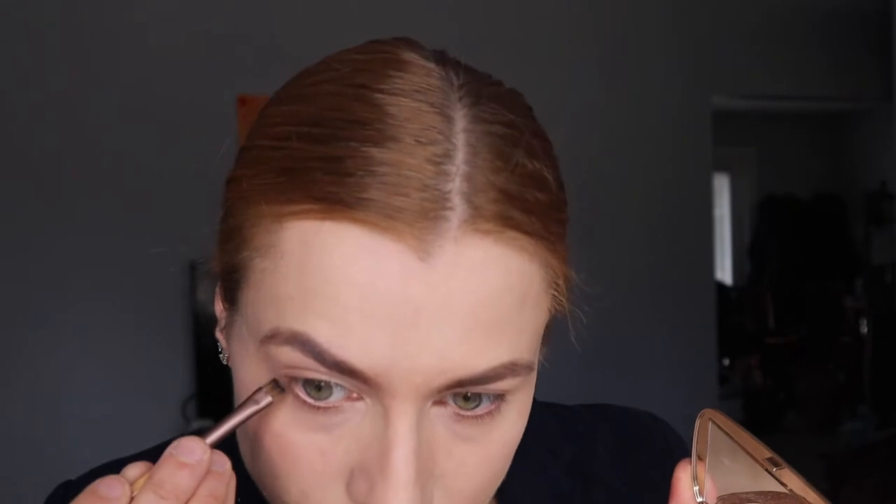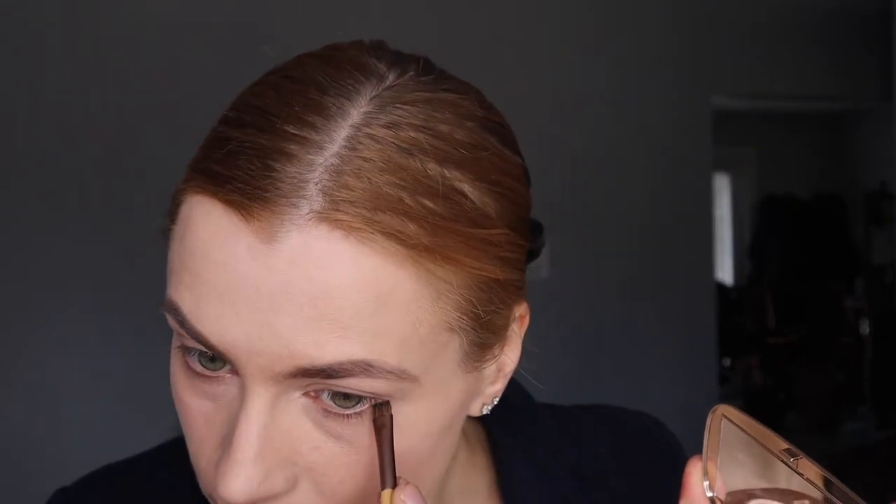You need to prep your face with a foundation that matches your skin perfectly, and prep the skin — probably a matte foundation. You don't want to look like you are wearing foundation.